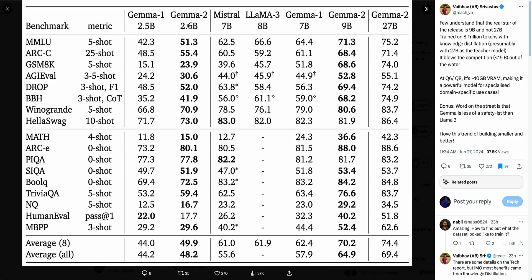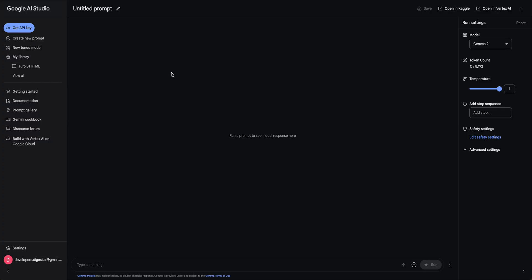There is also going to be a 2.6 billion parameter model coming, which has improved performance and a quite significant jump from the Gemma 1 model released not too long ago. The easiest way to access the model is to go over to aistudio.google.com and select it from the dropdown on the right-hand side.